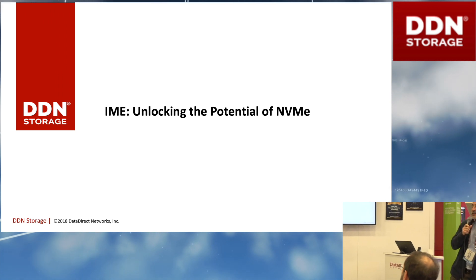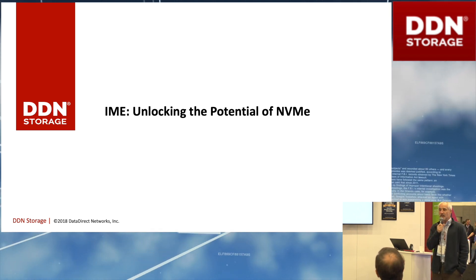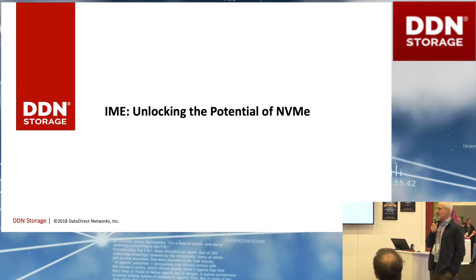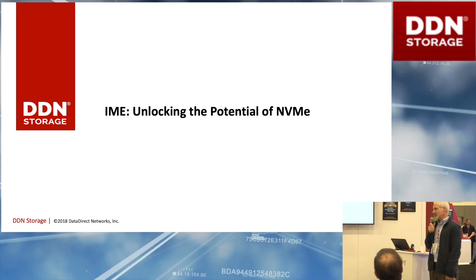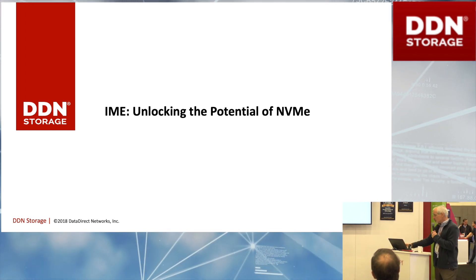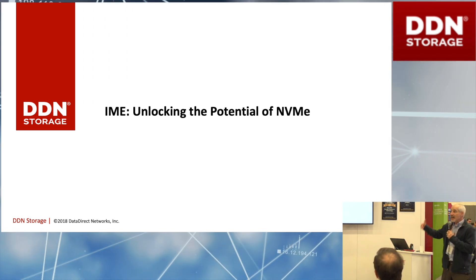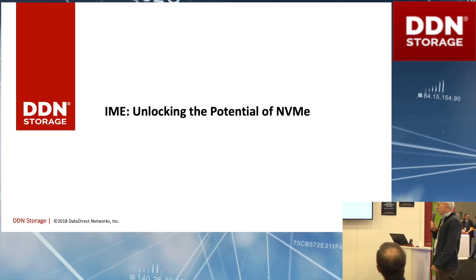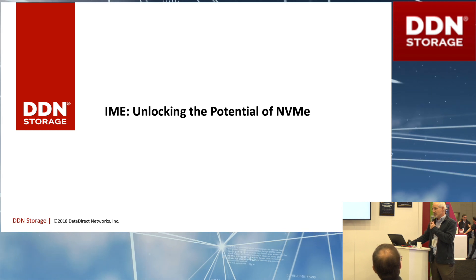I'm going to talk about IME. IME is our parallel flash acceleration software — it's all about unlocking the potential of NVMe. DDN is the leader in data at scale. We have lots of customers that buy the best hardware out there and they just can't get efficiency out of it. What we do at DDN is sell bundled client solutions. We make sure that every possible ounce of performance and potential within your storage is unleashed and delivered directly to your application. NVMe is the lowest latency storage media out there, and we make sure you actually capture that low latency with things like RDMA and very efficient software stacks.